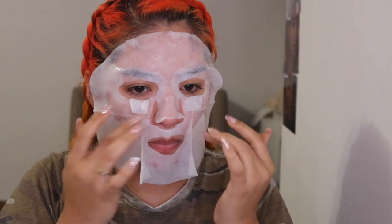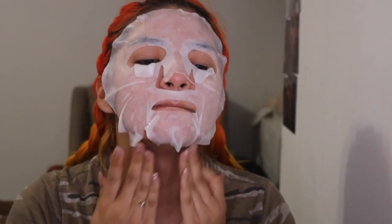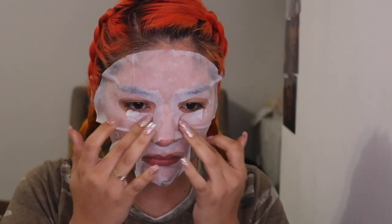You're going to leave this on for 10 to 15 minutes and then I'll see you when we remove this mask. Now make sure you're always using a hydration mask at the end of your night because trust me, your skin does get dry at night.